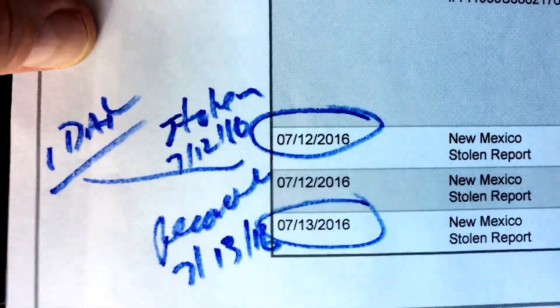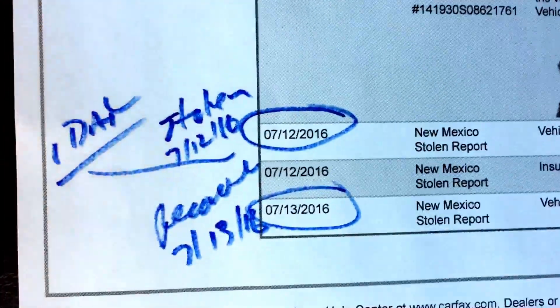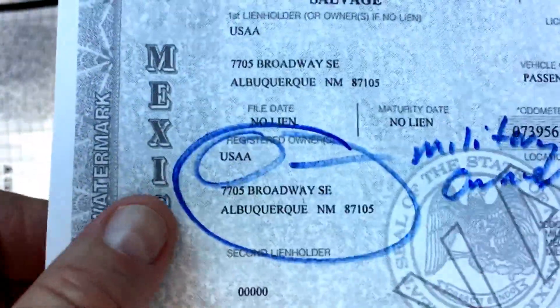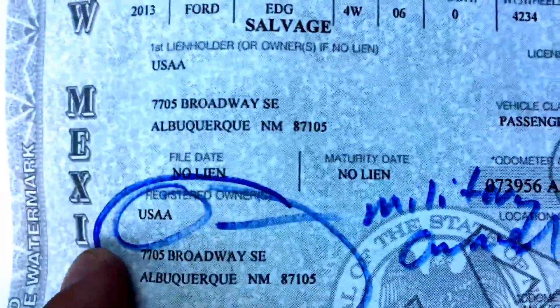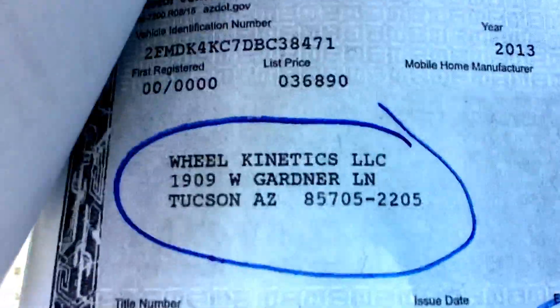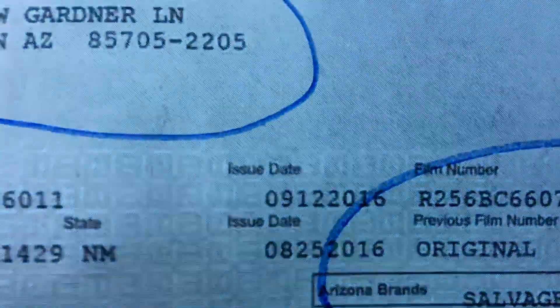It was stolen on 7/12/16 and recovered the next day. They probably issued a salvage title because it was keyed so much — that probably kicked it over the edge. USAA was the owner, and it's military-owned, which is always a good thing. That means its life before it was stolen was probably very good because military people take care of their stuff. There's the Wheel Kinetics title showing it's salvaged, dated 9/12/16. A month later, Carfax still hasn't caught up.